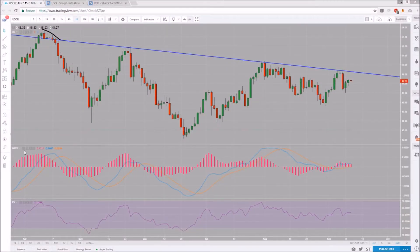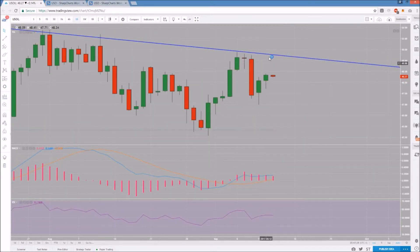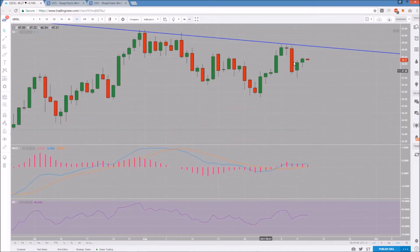Checking in on oil, starting with USO on the daily timeframe — USOil on the daily timeframe. We have our higher low established at 46.98, some bounce follow-through, and we're slowing down a little bit. The question is going to be tomorrow: can we break 48.41? If we get a bullish reaction to the inventory report, we're looking at this weekly downtrend resistance.